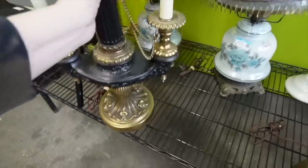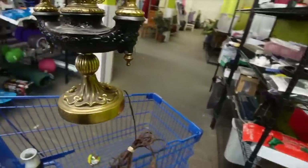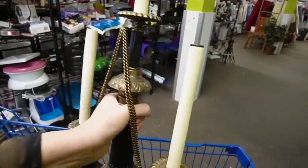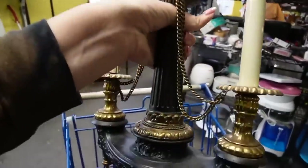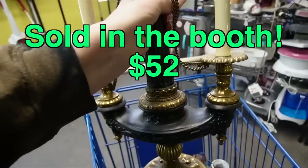But that would look really cool on that secretary desk that we moved into the booth — it's just right for that. How much was it? $12.49. I think that would look really cool on that secretary desk. That's where it's going.